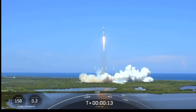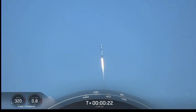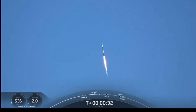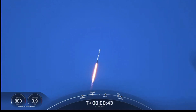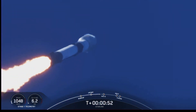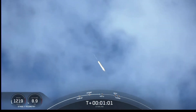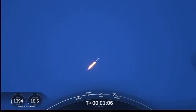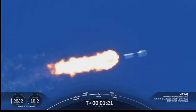Two down right. Chamber pressure is nominal. Powering telemetry nominal. Falcon is supersonic — you just saw the Falcon 9 transitioning to faster than the speed of sound. Max Q. And with that we are through the point of maximum aerodynamic pressure the vehicle is going to feel during the ascent phase.